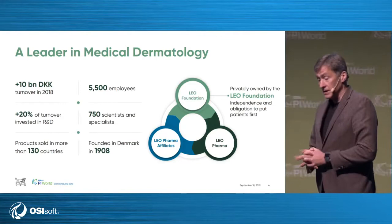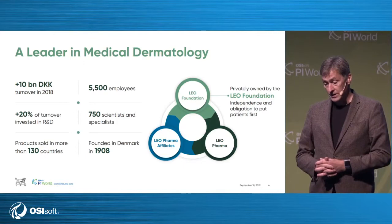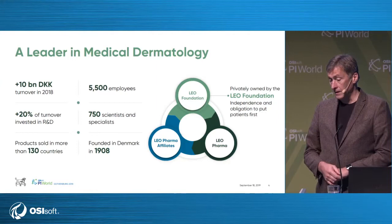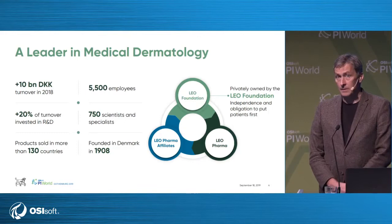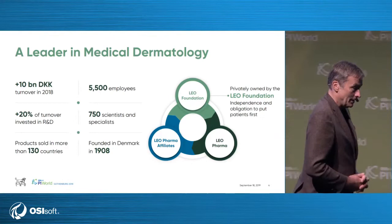This is Leo Pharma, our company. We are based in Denmark, owned by a foundation — so we have no shareholders. We have a turnover of about 1.5 billion euros and 5,500 employees. Like many companies, we invest a lot in research and development — 20% of our turnover. We sell our products in more than 130 countries. We are a leader in medical dermatology — medicine for skin diseases — including psoriasis medicine. Our biggest product is actually not for skin; it's an anticoagulant product.